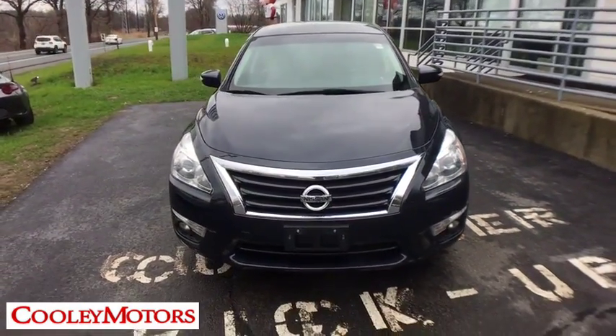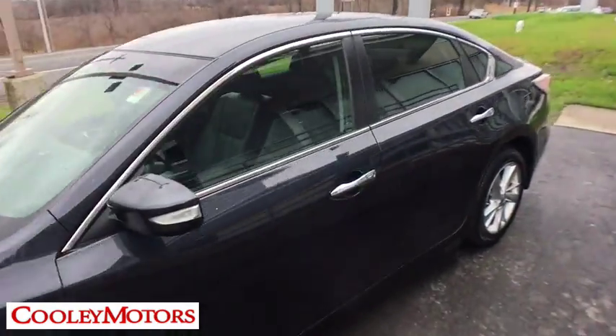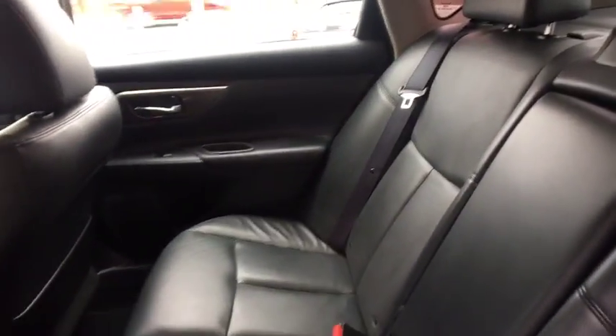Here are some of this vehicle's great options: traction control, dual airbags, power steering, alloy wheels, four-wheel disc brakes, center armrest, electronic stability control, security system.